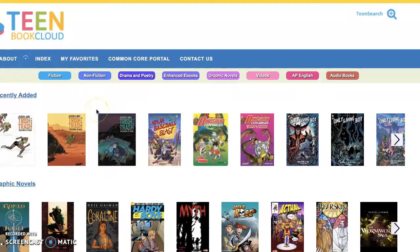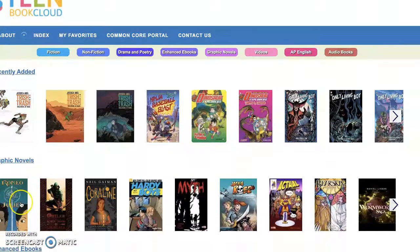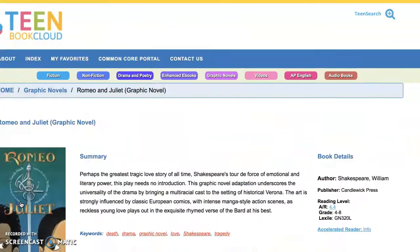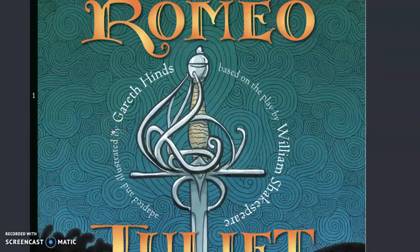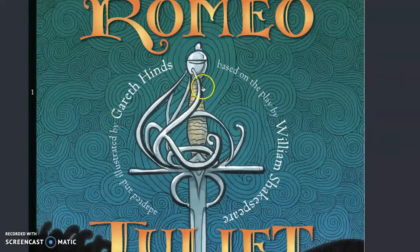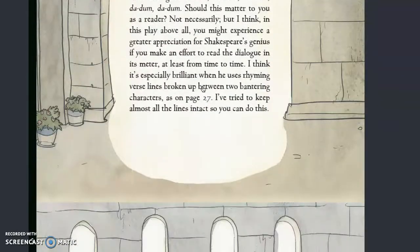Then you could find the book of your choice. We're going to scroll to graphic novels, for example, and click Romeo and Juliet. We're going to click Read Online, and then you can access your book this way. This is one way that you are able to read a book at home.